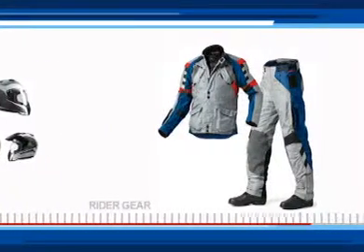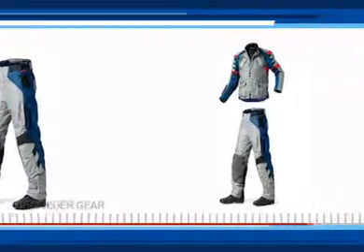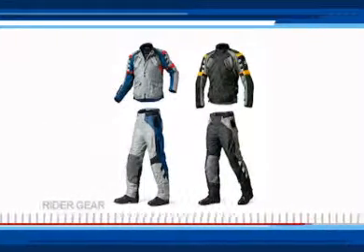The all-weather jacket and pants should be rugged, flexible and comfortable, with ease of movement and protection for your shoulders, elbows, back and knees.